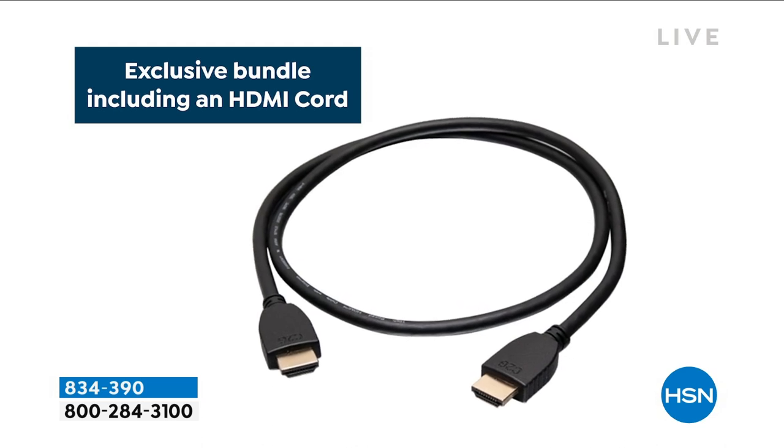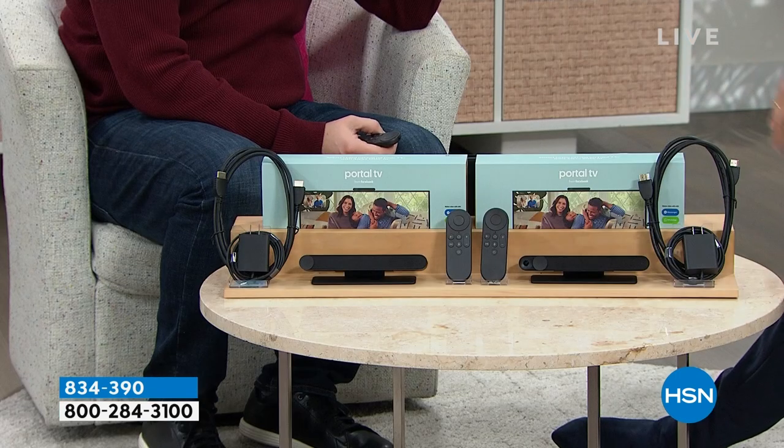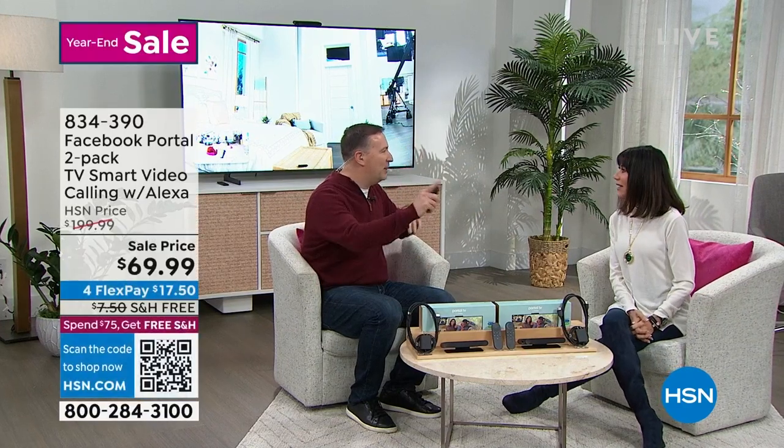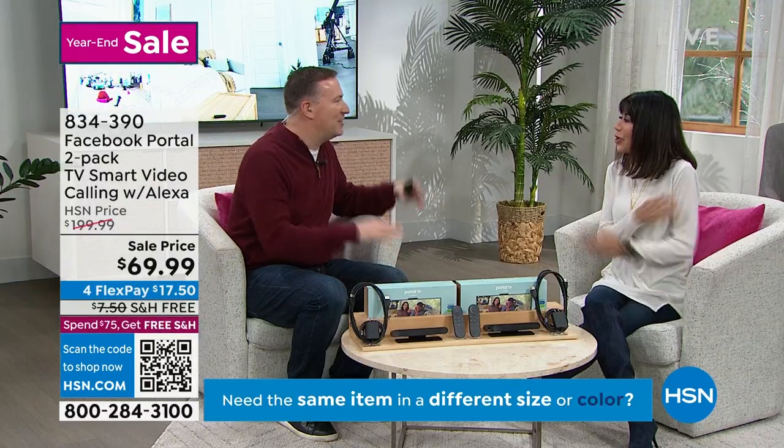It could be a big TV or a small TV — any size. It's going to connect, plugs right in. You log into your account and then call up your grandsons, call up your family members. I have goosebumps — this is the coolest thing. It really is simple, and this is new. Newest generation.